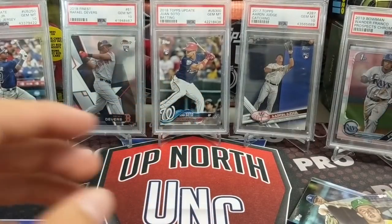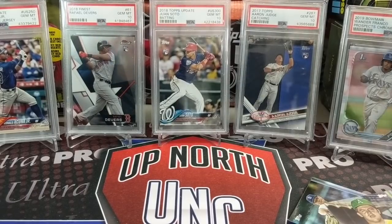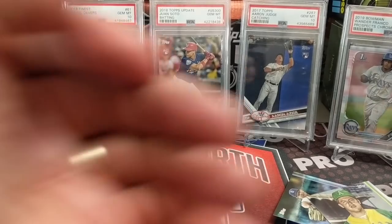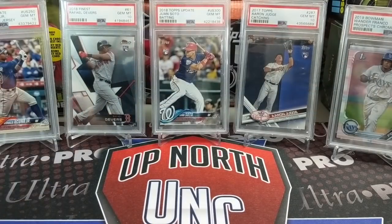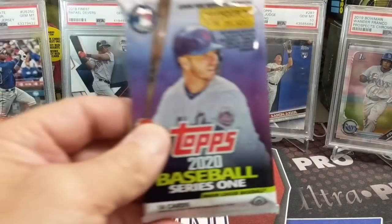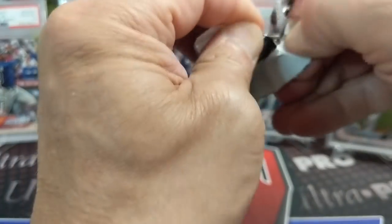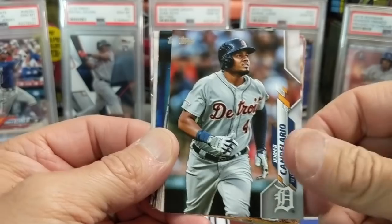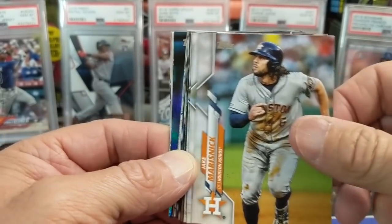We have quite a stack of hanger boxes. We were on the more progressive side of buying those early on and I think it's going to pay off if these guys develop. We have a bunch of 2019 Series Two hanger boxes, which is pretty cool. And we don't open them much besides on these videos — we definitely don't just rip a bunch off camera. Gotta save them.